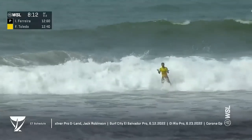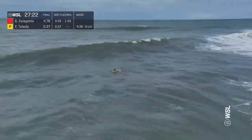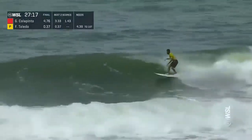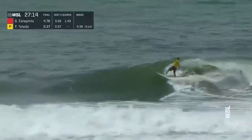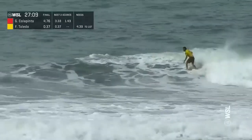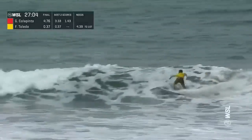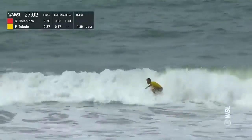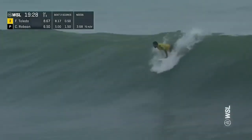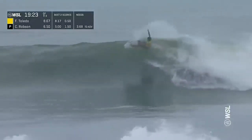No problem for Toledo — more amplitude, air reverse for the finish. Those are the combos that make Felipe Toledo so devastating. Toledo needs a 4.39 on this wave to go right into first. He's got that stall, wants to ramp up — clear for takeoff, full rotation, seamless on the landing, right into a rapid cutback. Now Toledo ramping up again — big section, throw tail reverse, complete.